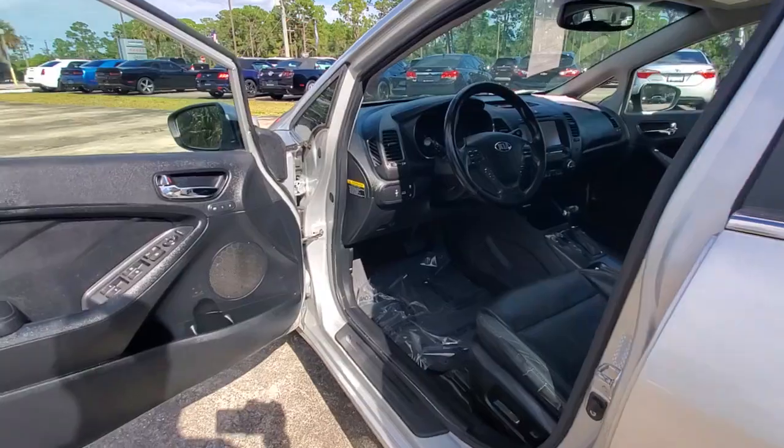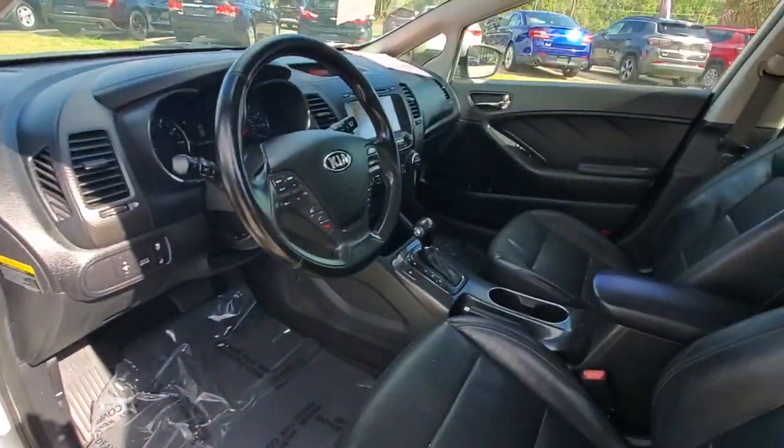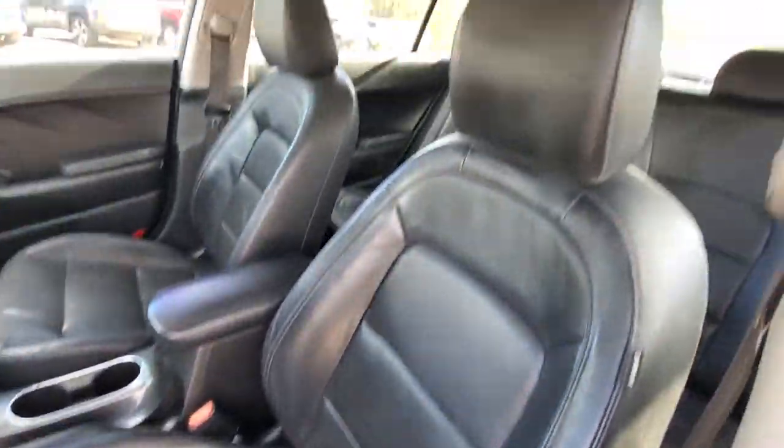Keyless entry, fog lamps, heated mirrors, satellite radio, steering wheel audio controls, Bluetooth connection, aluminum wheels, leather steering wheel, stability control, rear spoiler.